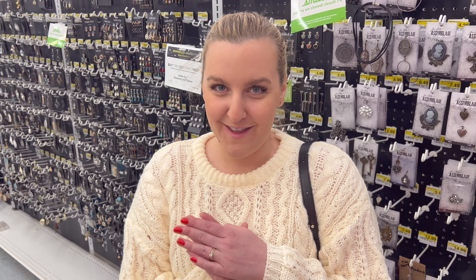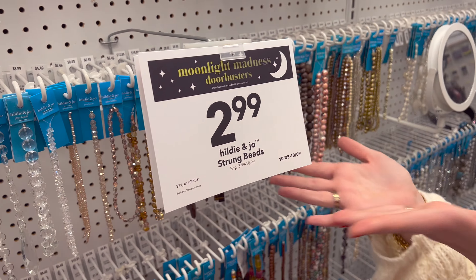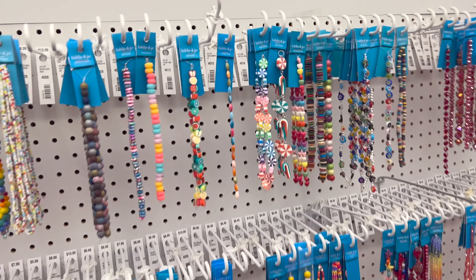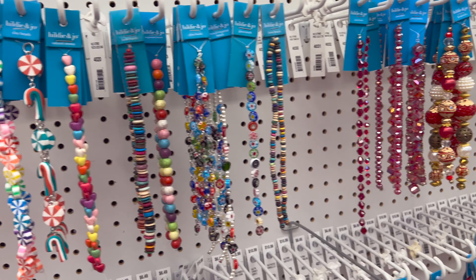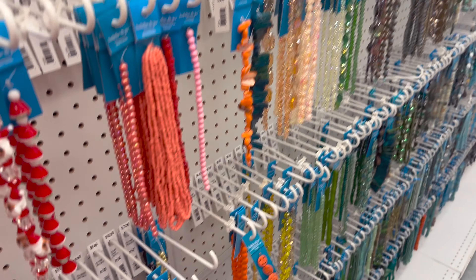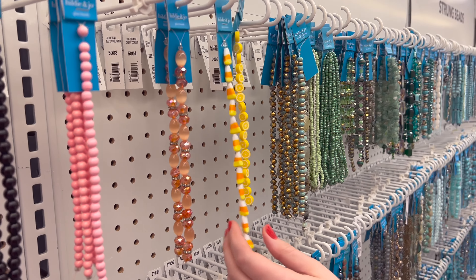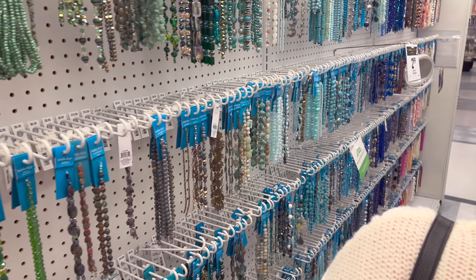They definitely don't have the letter beads here, but all their strung beads are three dollars a piece — we definitely have to look because that's a great price. I came out empty-handed because I just bought a ton of beads online on Amazon this week and I can't justify anymore. But if you need beads, go to Joanne's — they are having a great sale, so if you're watching this soon the sale is probably still going on, definitely check it out.